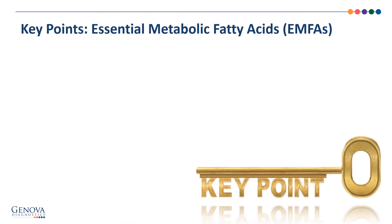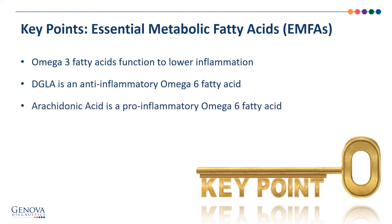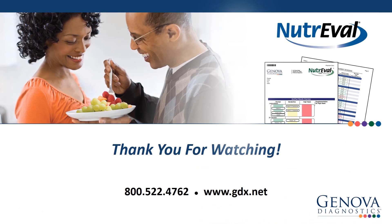Our key points for the essential metabolic fatty acids: omega-3 fatty acids function to lower inflammation; DGLA is an anti-inflammatory omega-6 fatty acid; and arachidonic acid is a pro-inflammatory omega-6 fatty acid. Thanks for listening. I'm Stephen Goldman, a medical education specialist at Genova, and I'll see you on the phone.